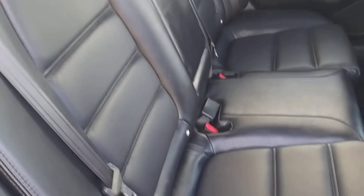Inside the back, as you can see, black leather interior, two ISOFIX seats, four electric windows, and child locks in the back also.